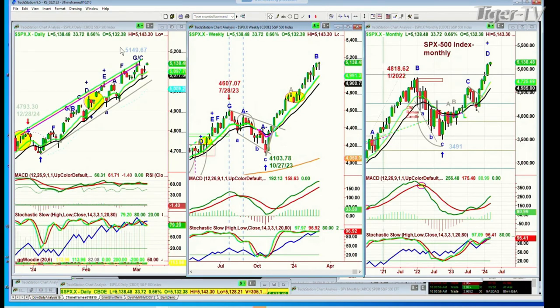The S&P is a hair away from the 5,149.67 all-time high of four sessions ago. It's at 5,139.57, up 34. Very good bounce.